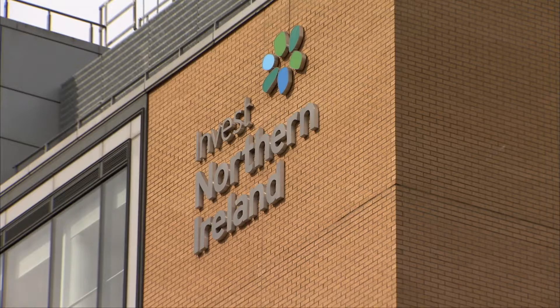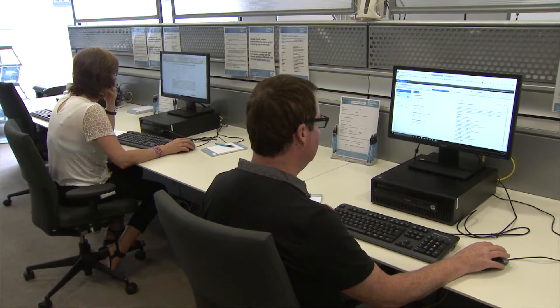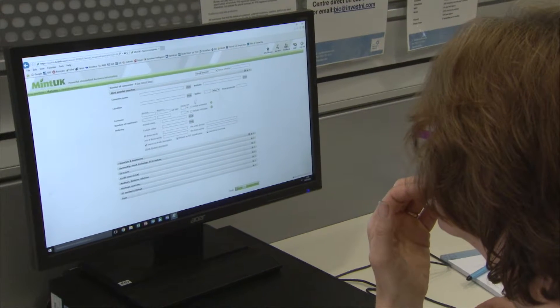Invest NI were able to open up some doors for generic desk-based research for us in relation to construction output, populations, and recycling trends within the market. Working with the Business Information Centre has been great. Probably the three words I would use to describe it would be proactive, supportive and knowledgeable.